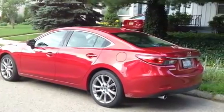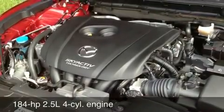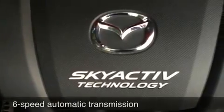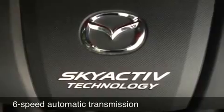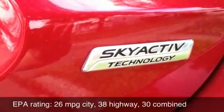The 6 makes the most of Mazda's new styling theme, with a lovely shape and sporty lines. Quick and fun to drive, it features a new chassis, engine, and transmission Mazda developed to maximize fun while minimizing fuel consumption.